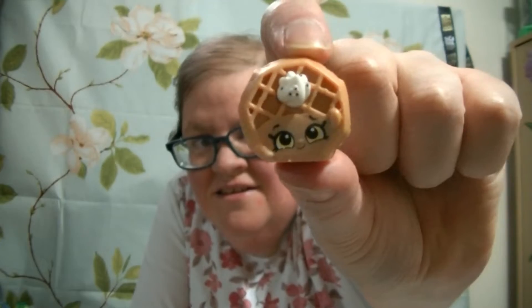I've got Eggo Waffles. This one is cinnamon brown sugar. Eggo Waffles. Cute. They have a checklist — cool. I'm going to have to take a look at the checklist later. Whoa, there's a lot of them on there.